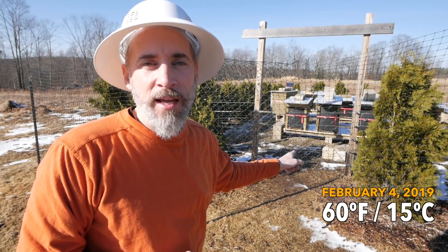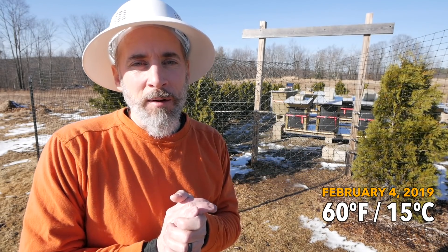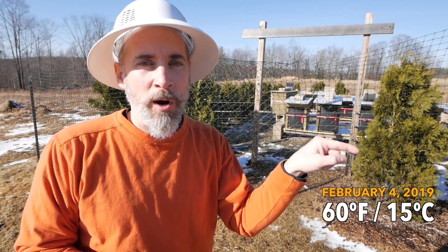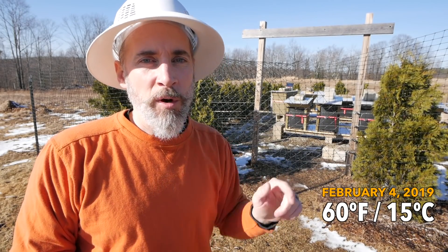As you can see we have bees flying today, it is a beautiful day. I am going to be going in here today to check the bees out, but let me take you back about a month and tell you where we were on January 1st.